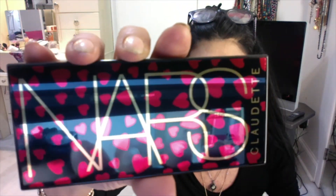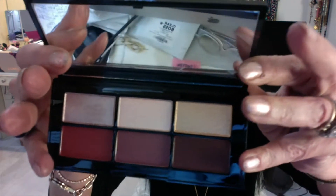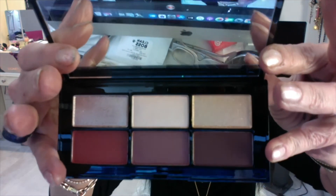It's hearts — how cute! Love the packaging. Here's the palette. I love these silver shades. Let's put some on. Look what it looks like — it looks silver in the palette but on the eye it's like a purple frost.